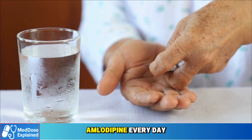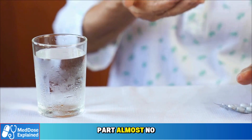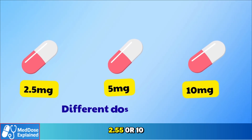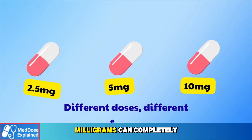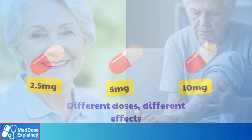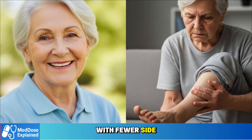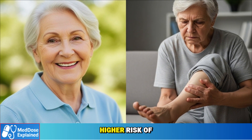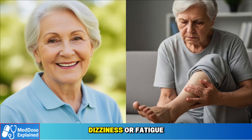Many seniors take amlodipine every day, but here's the part almost no one explains. That number printed on your pill — 2.5, 5, or 10 milligrams — can completely change how the medicine works in your body. Some doses protect your blood pressure with fewer side effects, others bring stronger results, but carry a higher risk of swelling, dizziness, or fatigue.